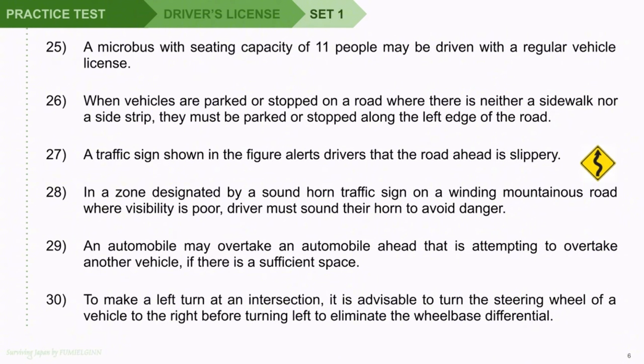Question 28: In a zone designated by a sound horn traffic sign on a winding mountainous road where visibility is poor, the driver must sound their horn to avoid danger. Question 29: An automobile may overtake an automobile ahead that is attempting to overtake another vehicle, if there is sufficient space. Question 30: To make a left turn at an intersection, it is advisable to turn the steering wheel of a vehicle to the right before turning left to eliminate the wheelbase differential.